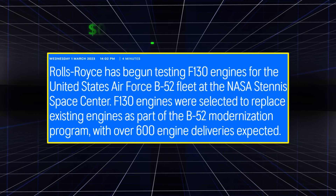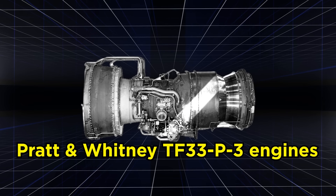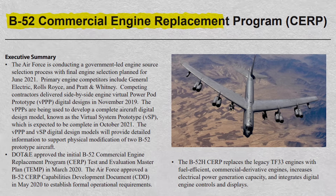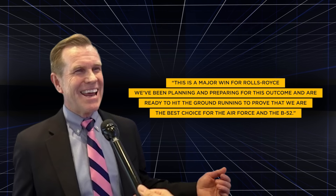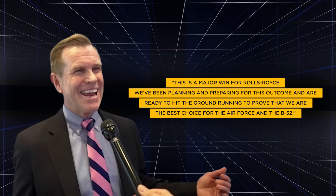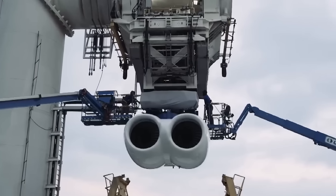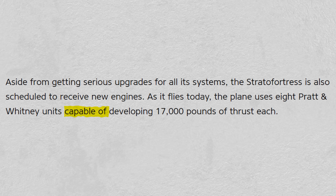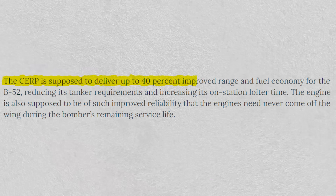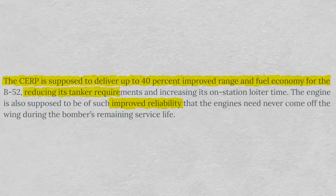In the end, the Air Force awarded Rolls-Royce of North America a contract worth $2.6 billion to produce 608 jet engines to replace the aging Pratt and Whitney TF-33s, in a program known as the B-52 Commercial Engine Replacement Program. Craig McVeigh, Rolls-Royce's senior vice president of strategic campaigns, said: "This is a major win for Rolls-Royce. We've been planning and preparing for this outcome and are ready to hit the ground running to prove that we are the best choice for the Air Force in the B-52." The new engine is known as the F-130, a derivative of the Rolls-Royce BR family of commercial engines. It is an already tested and proven engine in military circles, having been used to power the C-37 and E-11 BACN. The engine produces 17,000-pound force thrust. Rolls-Royce has hailed the engine for its 30% greater fuel efficiency, improved range, better fuel performance especially in areas with few U.S. bases, greater reliability, and reduced tanker aircraft requirements.